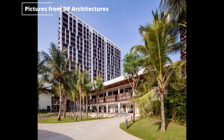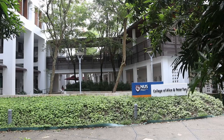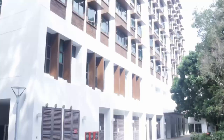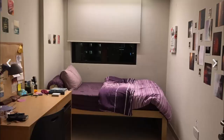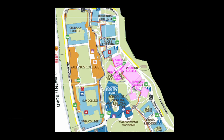Moving on to College of Alice and Peter Tan and RC4, formerly known as Angsana and Kaya RCs. Both RCs share the same canteen and have the same building style. CAPT focuses on community engagement, while RC4 focuses on systems thinking. Judging by the pictures, the rooms look rather small, but having visited one before, they seem pretty liveable for campus accommodation standards.